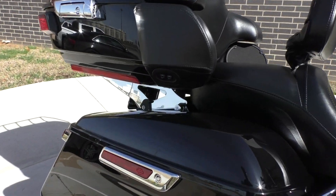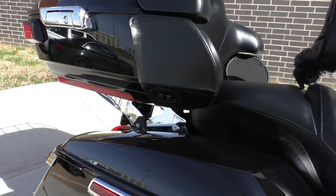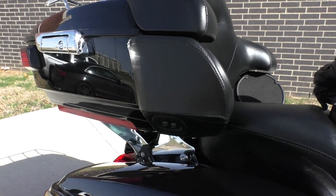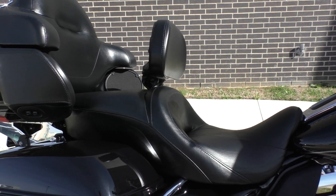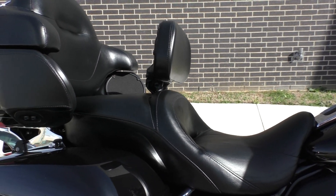The tour pack is fitted with a quick-detach kit so you can pop that pack off in a matter of seconds and have more of a Street Glide look. It's got the touring seat, but if you want to pop it off and maybe get a second seat with a thinner profile, that'd give it a sporty look — I think that'd go nice.